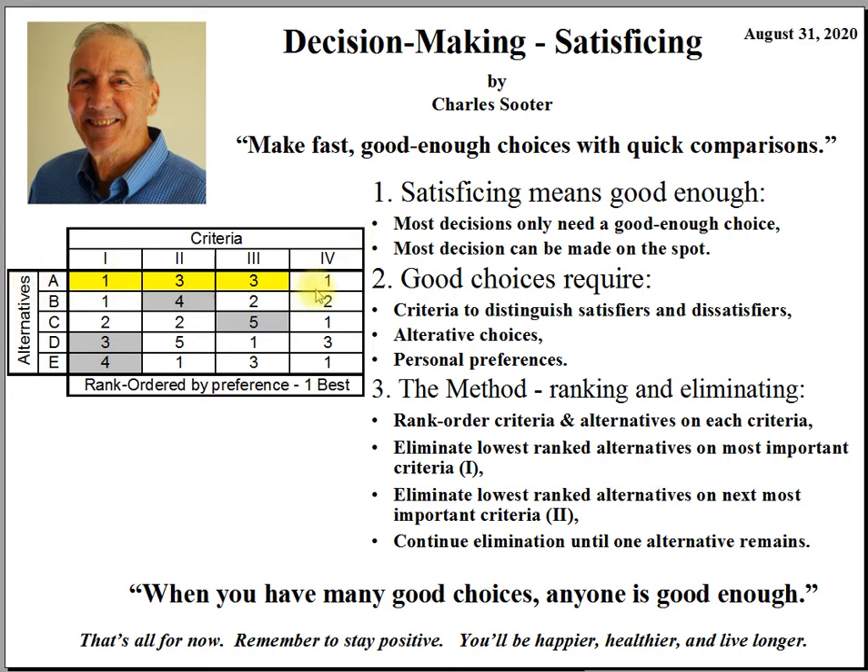Alternatives are listed as rows. There are five alternative choices and your goal is to pick the best one. These alternatives are rank ordered A through E according to the most important criteria. Alternative A ranks number 1, as does alternative B, meaning they are both equally satisfying on that particular criteria. Alternative C is ranked 2, D is ranked 3, and E is ranked 4.